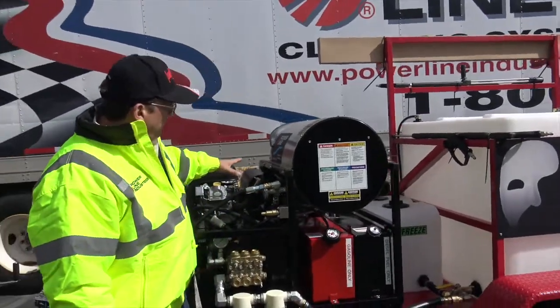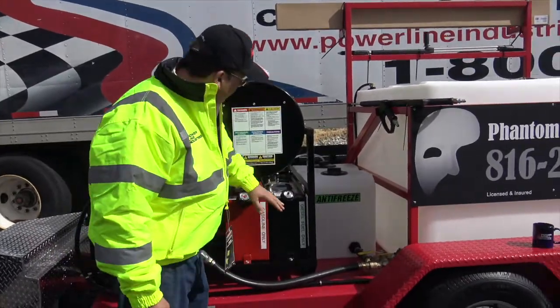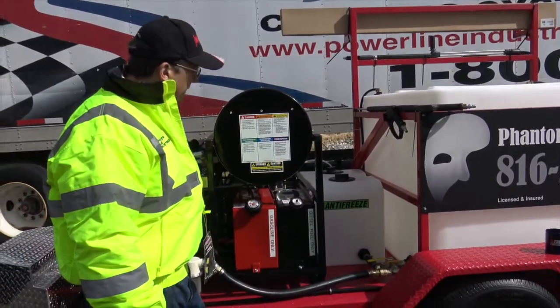Discharge. Big muffler. It's got a large heater on it. Gas fuel tanks. Nice solid frame. Full diamond plate steel deck trailer.